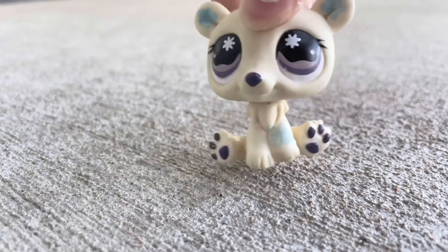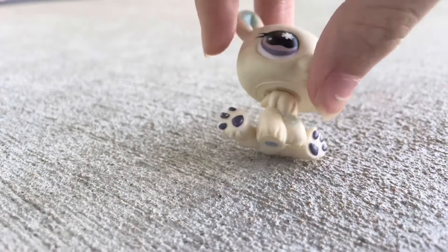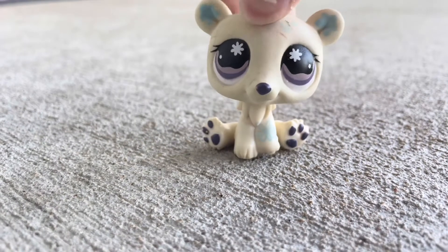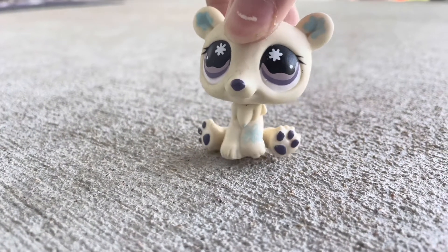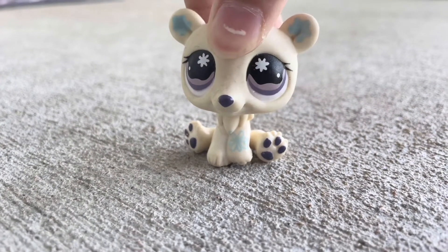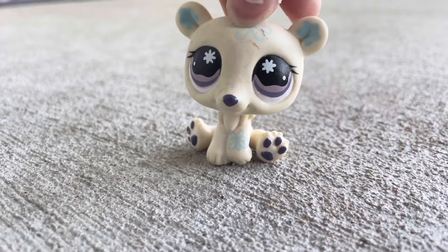It has really pretty purple eyes — I never really noticed they were this shade of purple — and it has a blue magnet in it too. I think this is a really unique looking bear in this mold, because I don't really see many in this mold that have purple eyes and stuff like that.